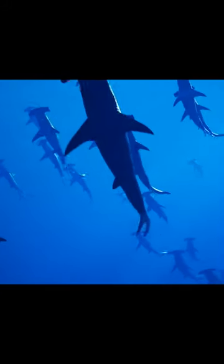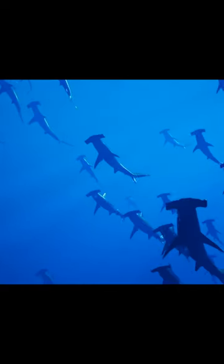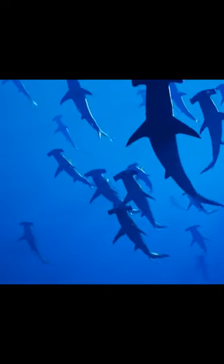Hammerhead sharks are highly adaptable. They can be found in various oceanic environments, from shallow coastal waters to deep trenches, and even in some freshwater rivers.